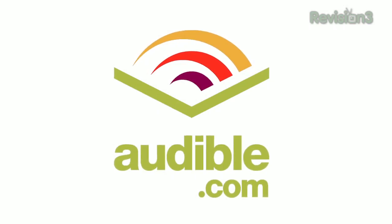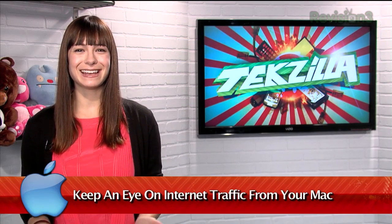Today's TechZilla Daily is brought to you by Audible. Welcome to TechZilla Daily, I'm Veronica Belmont.